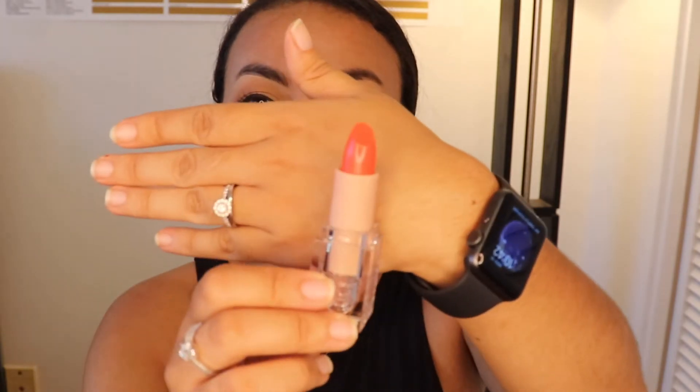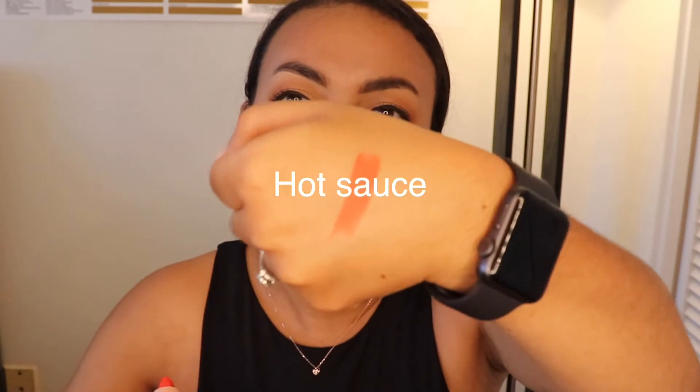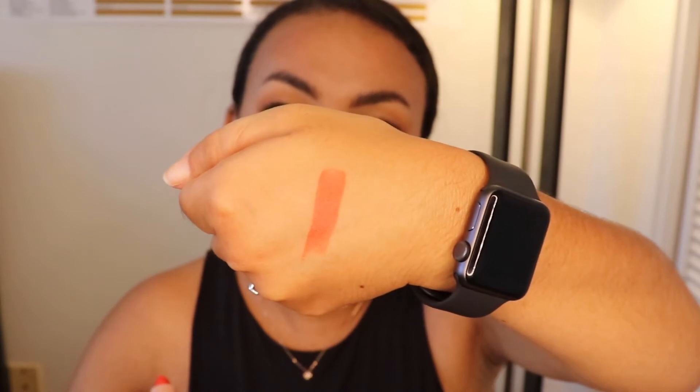I think Hot Sauce is going to look very good on my skin tone. I just realized that this type of red lipstick looks better on me than blue-toned reds because I have a warm skin tone. If you don't understand what I mean, don't worry — I will do a video on that very soon. I recently made that discovery and I'm pretty excited. So that's Hot Sauce.